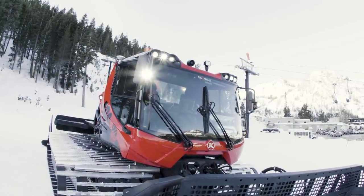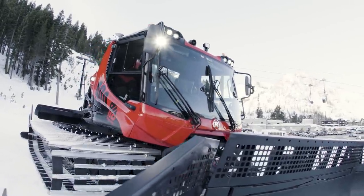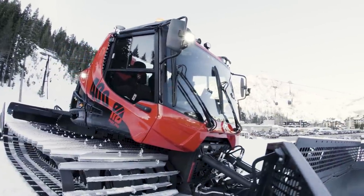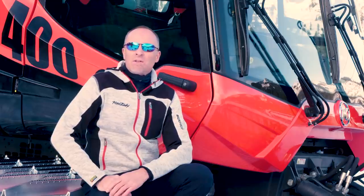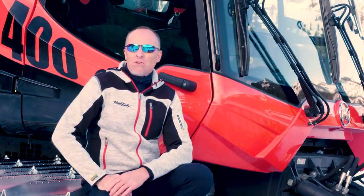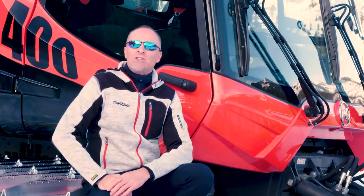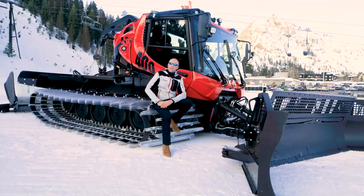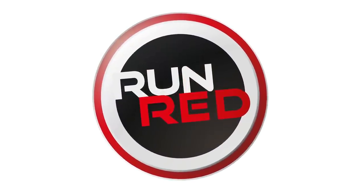Our engineers have developed a fantastic design and added several operator-inspired features, and thoroughly tested the unit at our partner resorts in North America, receiving high praise. Your customers demand the best snow surface conditions. The new 400 is the rig to get the job done. Join our team and run red.